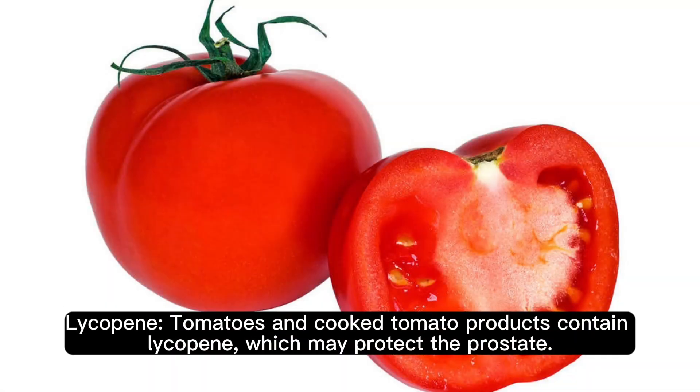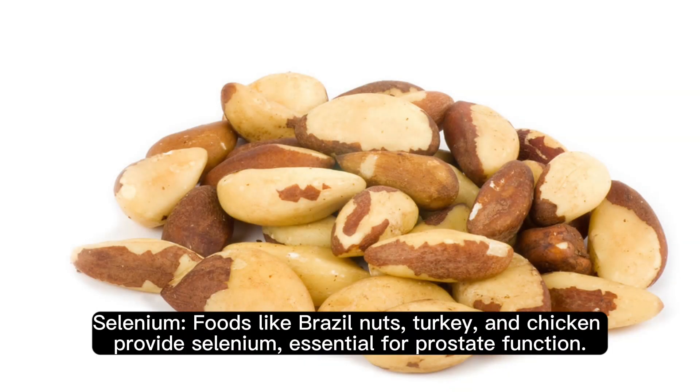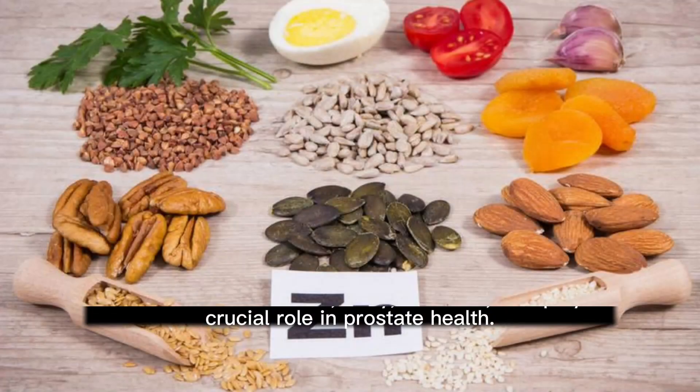Lycopene: tomatoes and cooked tomato products contain lycopene, which may protect the prostate. Selenium: foods like Brazil nuts, turkey, and chicken provide selenium, which is essential for prostate function.